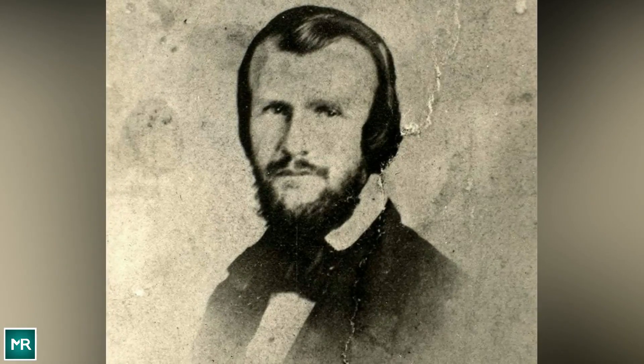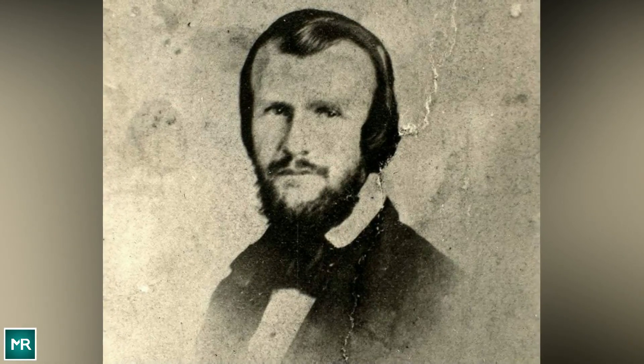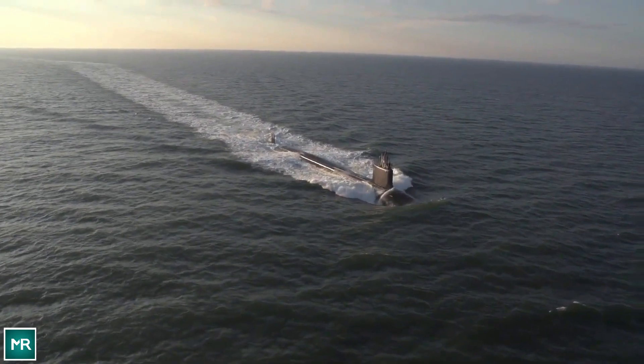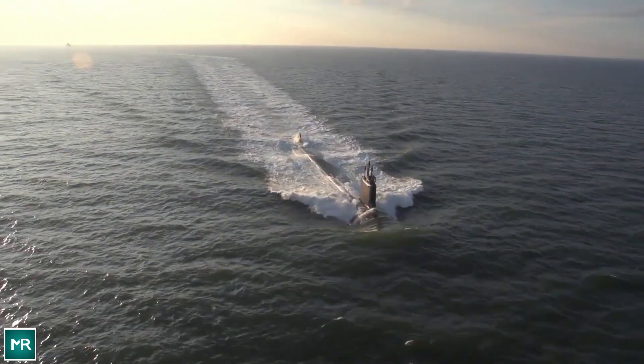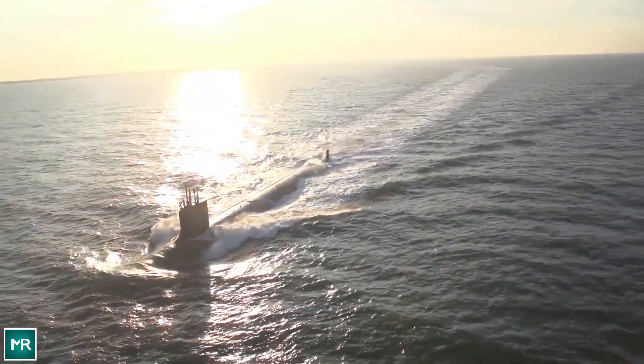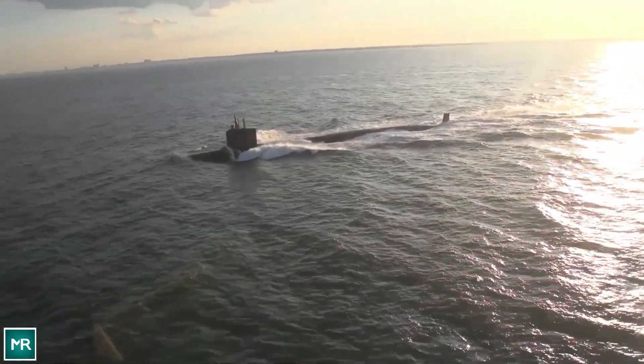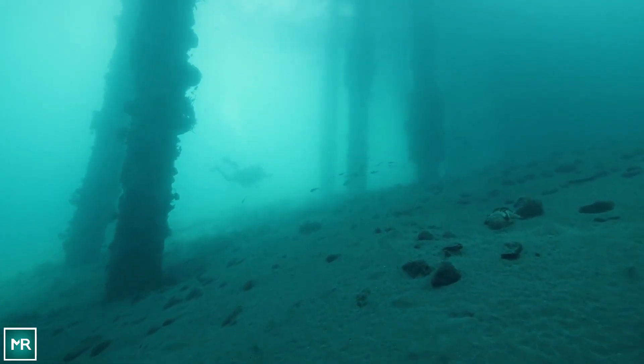Keeping it in service would turn out to be a fatal error. On October 15, 1863, Hunley decided to join the crew on a combat exercise. Tragically, the submarine sank yet again — this time killing all eight crew members, including the engineer himself.